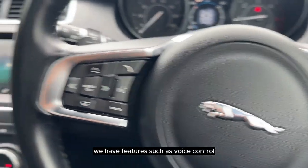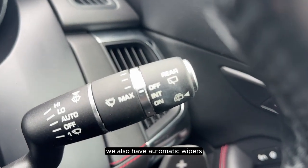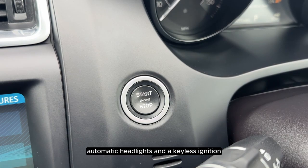On the steering wheel we have features such as voice control and cruise control. We also have automatic wipers, automatic headlights and a keyless ignition.